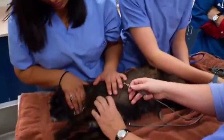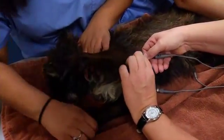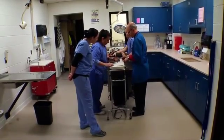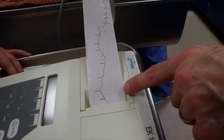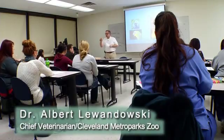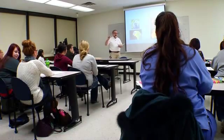Our faculty, for the most part, are licensed veterinarians. A few of our adjunct faculty are registered veterinary technicians, and they all bring a different aspect of practice and practical experience with some form of veterinary medicine. They also bring an enthusiasm for teaching, so we feel like we get the complete package with our faculty.